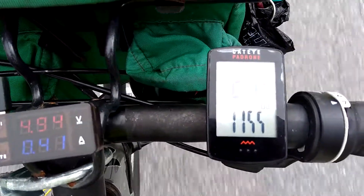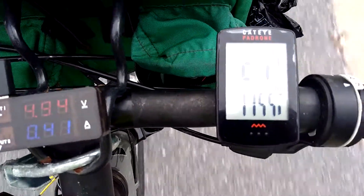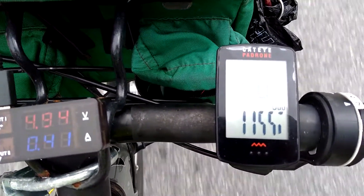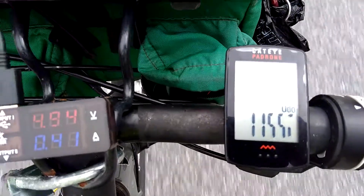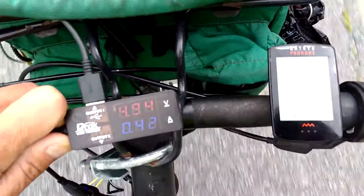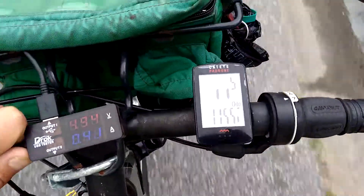I wish I had an extra hand. I put the brakes on. I do have it plugged into a battery. So there we are — 0.4 amps at 16 kph, or 10 miles an hour.